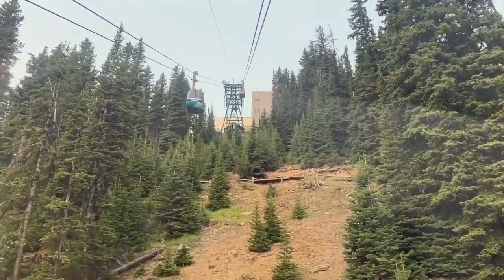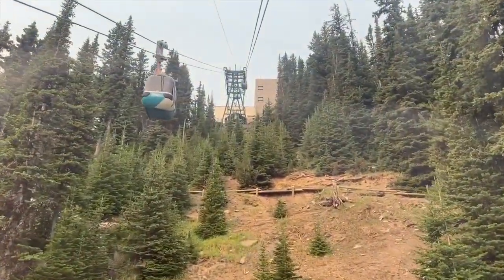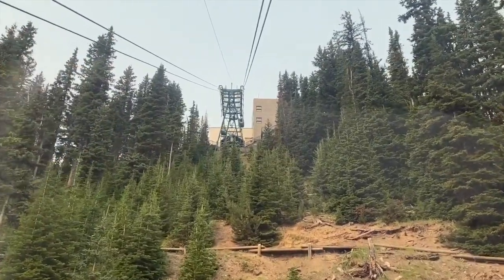Then we were at the top, ready to see the sights, explore the Interpretive Centre, and go on a little walk.